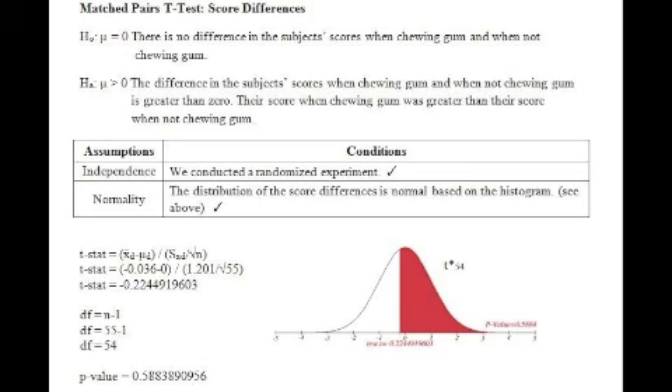Therefore, it is not statistically significant and our outcomes were likely due to chance. We do not have enough evidence to believe that the difference in the subject's scores when chewing gum and not chewing gum is greater than zero. We do not conclude that the time to complete the test while chewing gum is generally less than without gum; however, our p-value of 0.046 is close to the significance level of alpha equals 0.05, meaning we do not have strong evidence to reject the null hypothesis. After the second t-test, our p-value of 0.588 is much higher than alpha equals 0.05, meaning we have no evidence that chewing gum is associated with increased accuracy.